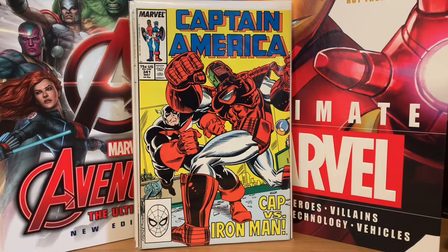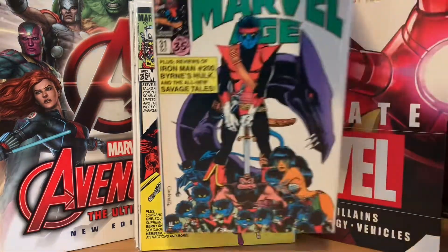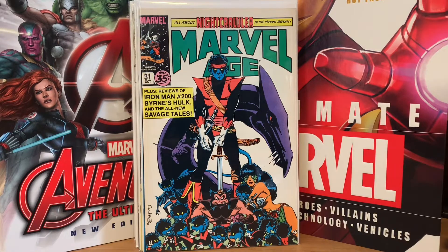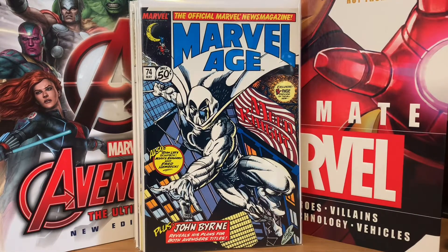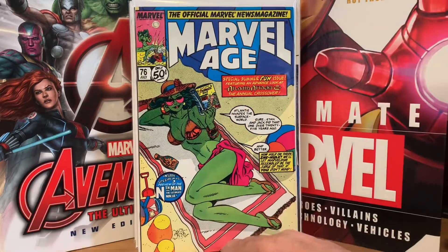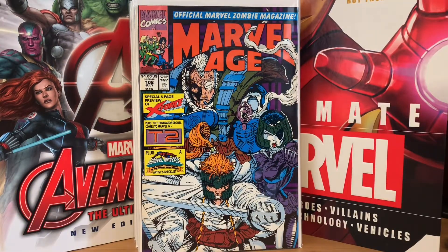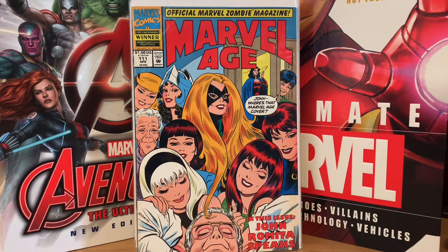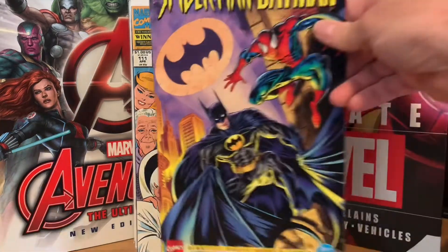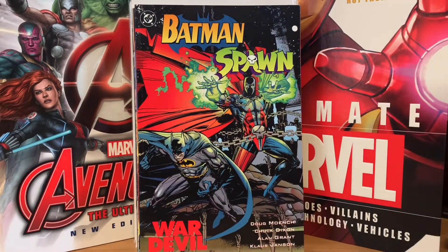Then to finish it up, some Marvel Age issues. Number 29 — I guess it's a key for something. Number 31 has an early Thundercats preview or something in it. Marvel Age number 74 with Moon Knight on it — just a nice cover. Number 76 with She-Hulk in a bikini — a nice cover. Marvel Age with the first preview of X-Force. I also picked one up because John Romita Senior is my favorite comic book artist of all time. Again, those were all 50 cents. Then a guy threw in randomly: Spider-Man and Batman, Batman and Spawn — the DC version — and Batman and Punisher.